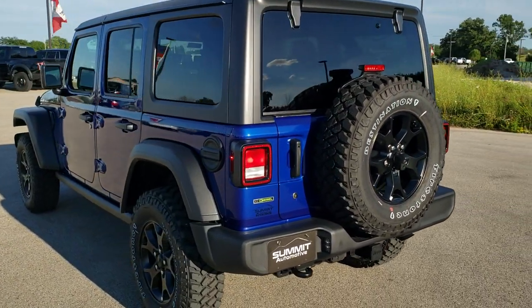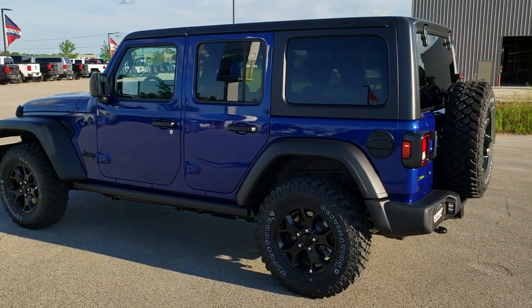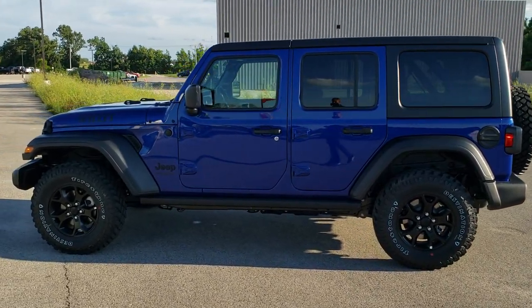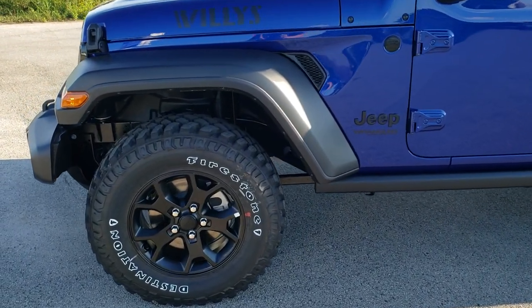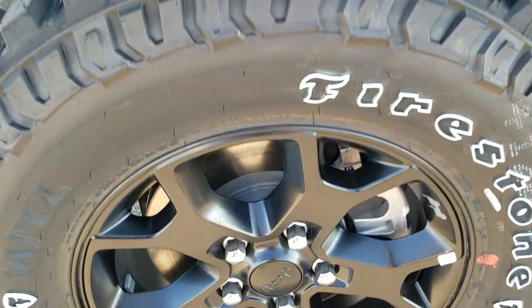Not only that, but this thing gets up and goes. It has 260 horsepower and 442 foot-pounds of torque. This thing really gets up and moves from 0 to 45. I did a video — if you want to check that out in the upper right-hand part of your screen, there's a link to that video of the 0 to 60 on this thing that I did a couple days ago. So that's really cool too.